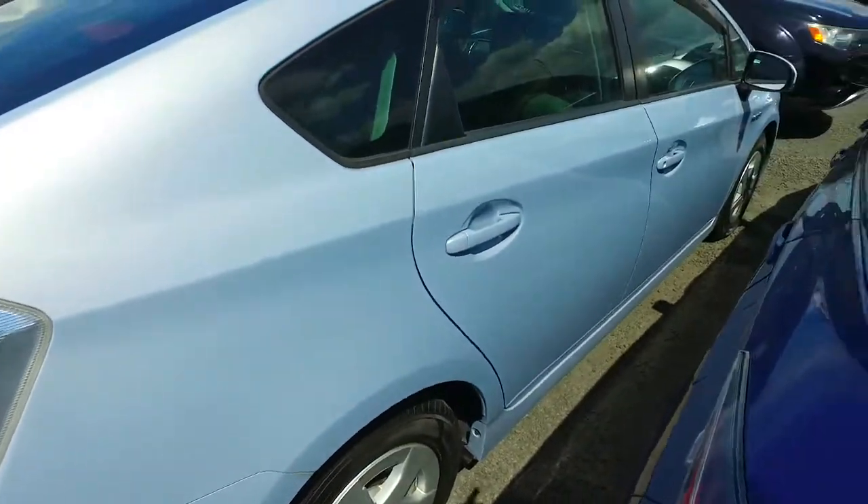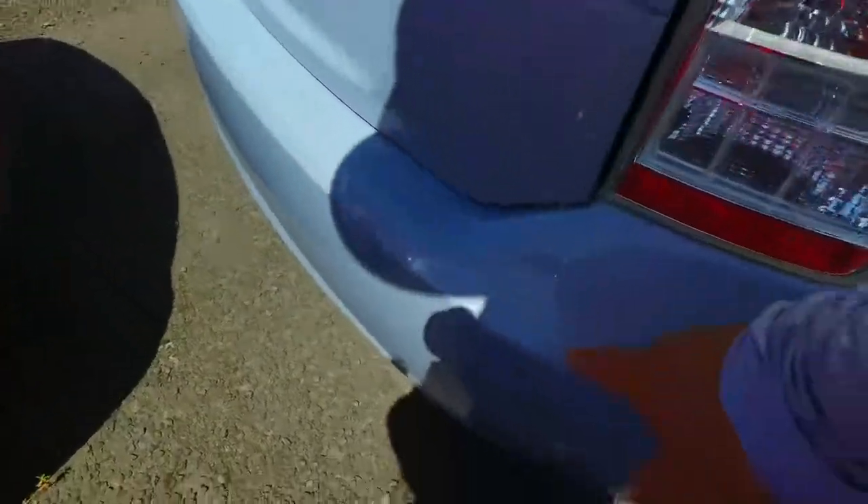A few scratches on the front right driver's door there — not looking too bad. A few little marks here and there, not too bad though.